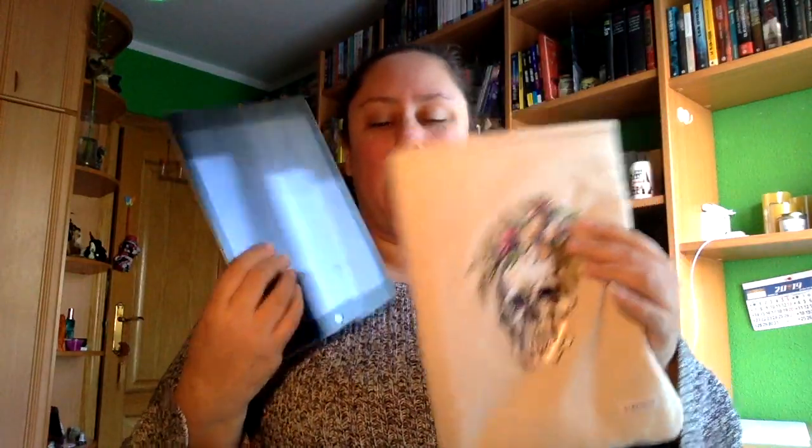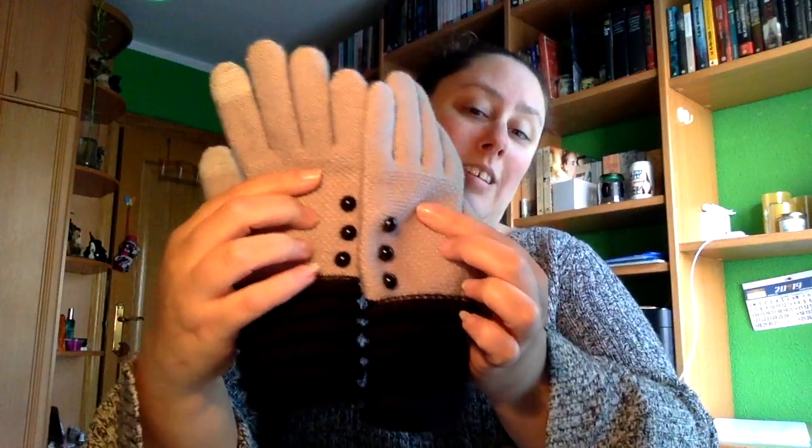Nos seguimos con los regalos. A mi madre le tocó en un sorteo un iPad y me lo regaló a mí como regalo de Reyes, que es este, que lo tengo metido en esta fundita que tengo desde hace tiempo. También unos guantes — estos son de mi madrina — me encantan los botoncitos que tienen.